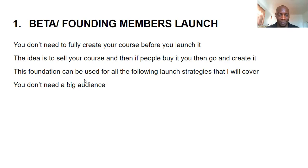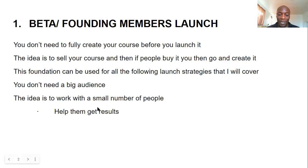The benefit of this method is that you don't need a big audience. You don't need thousands of followers or hundreds of people on your email list. You can start with as little as five people — or ten, thirty, a hundred — but as low as five. You start working with them, you sell your course to those few people.